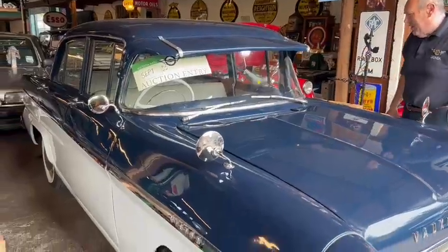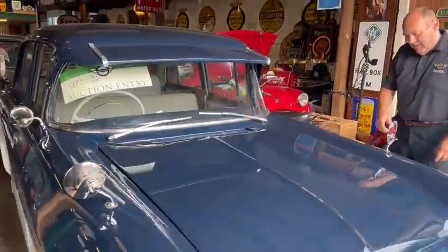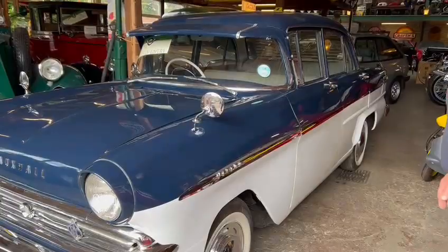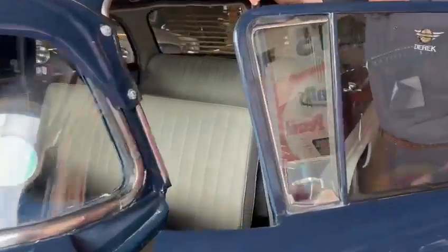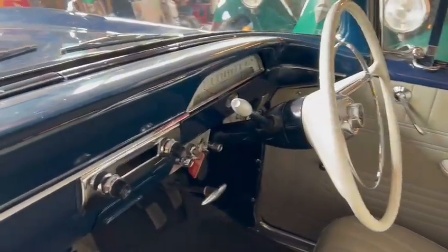Lovely car, blue over grey as you can see, nice period sun visor, white-walled flaps — all enhance the overall appearance of the car. Now it's a Super, Victor Super as you can see. You can clearly see inside there, nice bench seat, marketed as a full six seater — probably a tight six seater to be fair — but very much a 60s Vauxhall flagship.